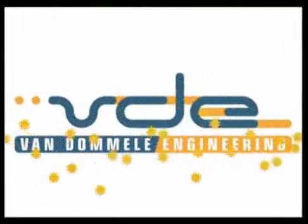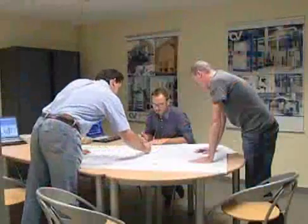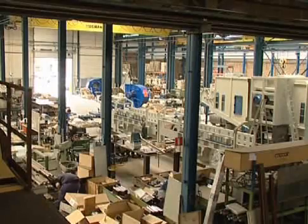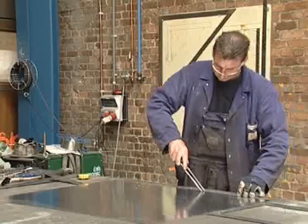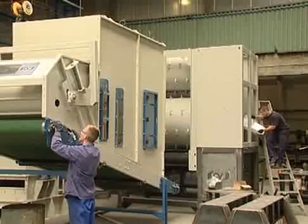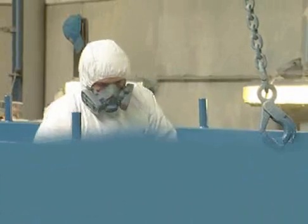The team of engineers is responsible for not only the design of the equipment, but also for the follow-up of production and the installation and start-up on site. The different machines are built in the workshop by highly skilled mechanics — welding, milling, mounting, painting. Practically all necessary operations are done in-house. This all makes Vandommeler Engineering the perfect partner.